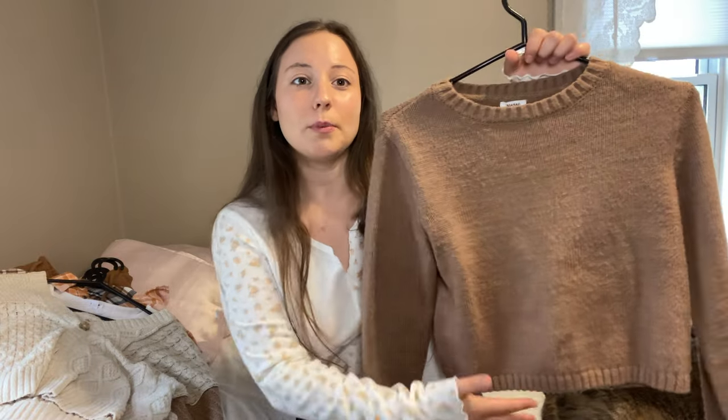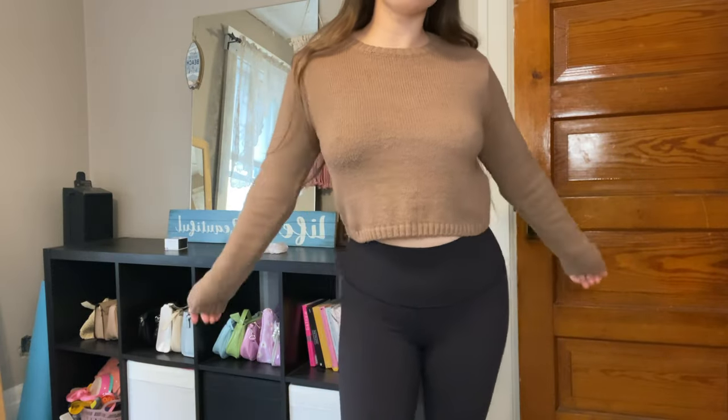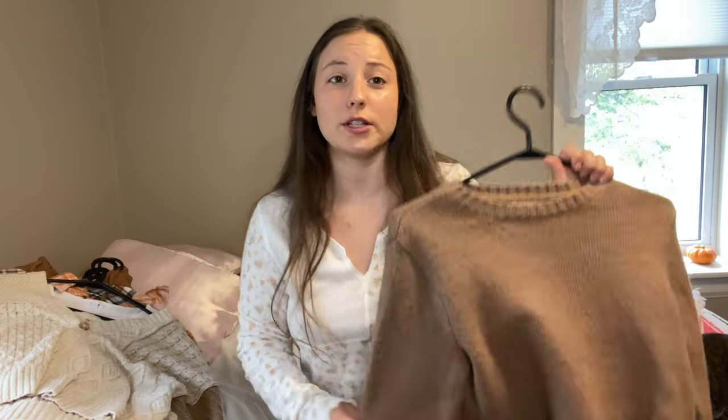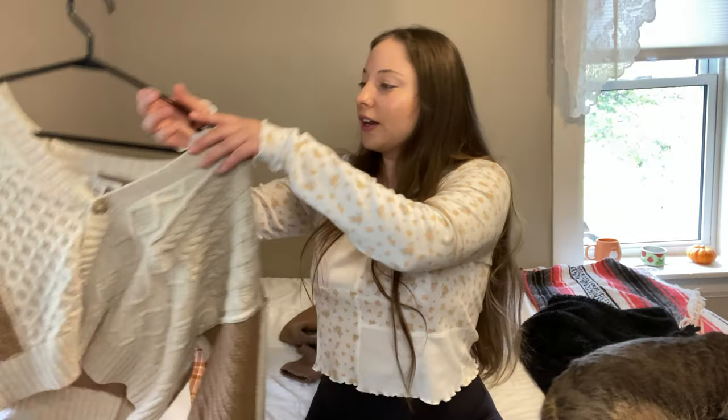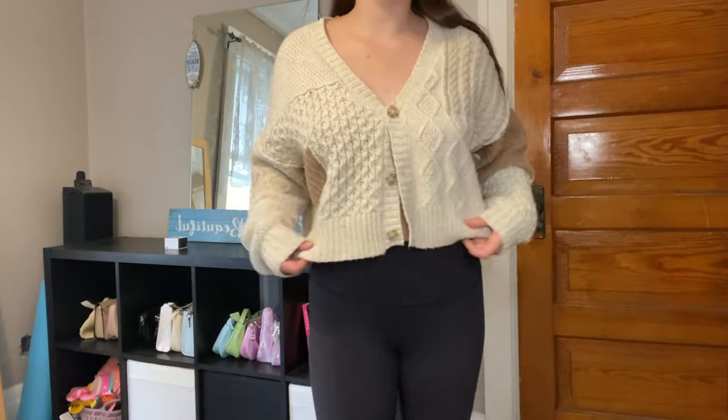So the first thing I have is this really soft cropped sweater, and it's this really pretty brown. It's so soft. I wear this all the time already. If you follow me on Instagram, which you should, I posted pictures in this twice already. So definitely get it. The next thing I got is just this cardigan.